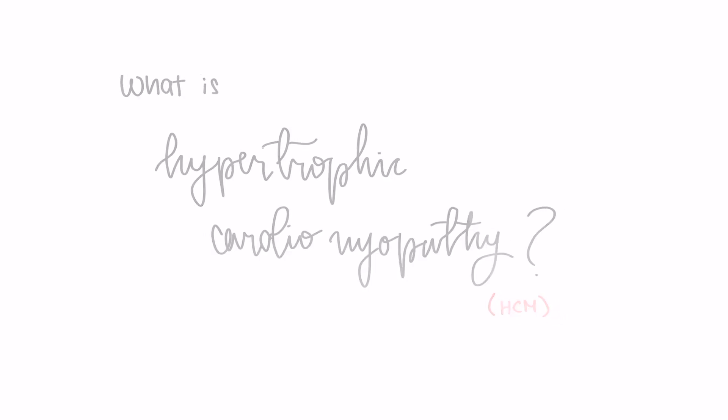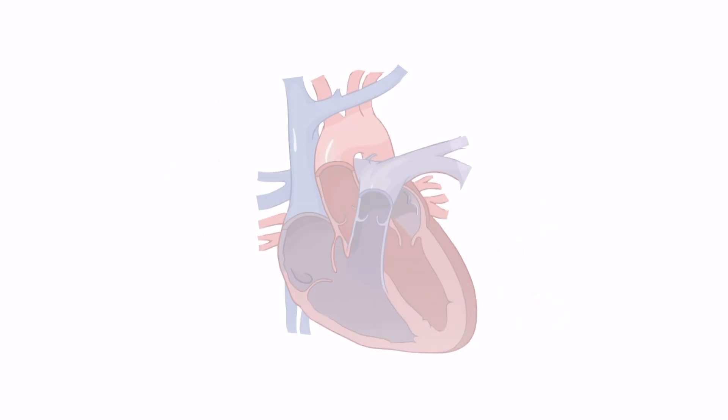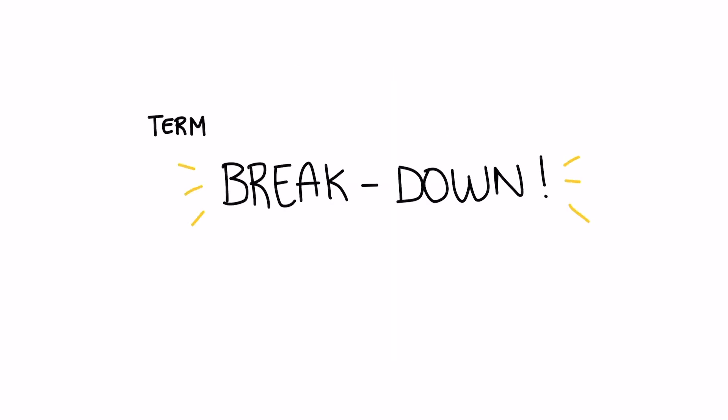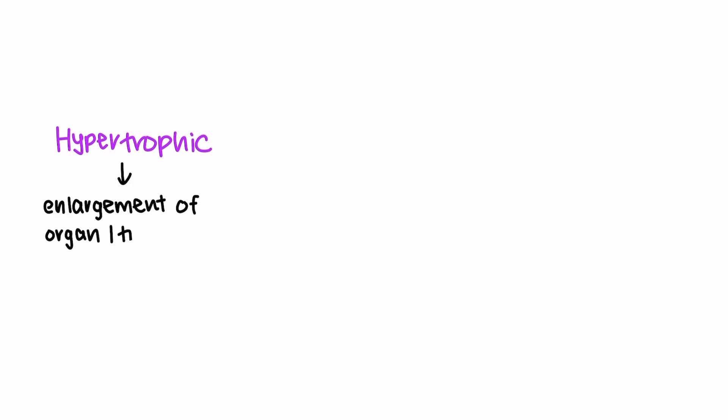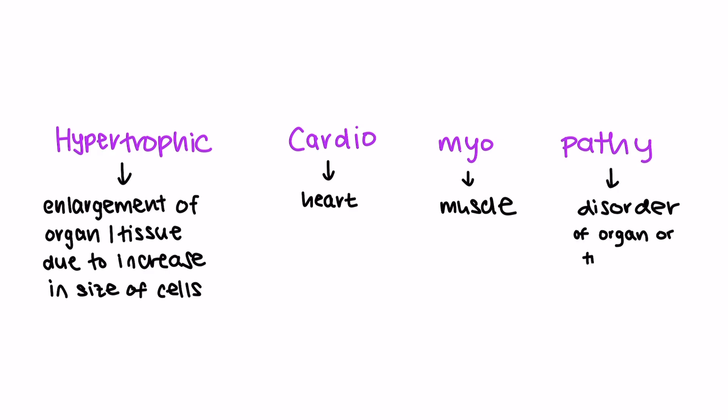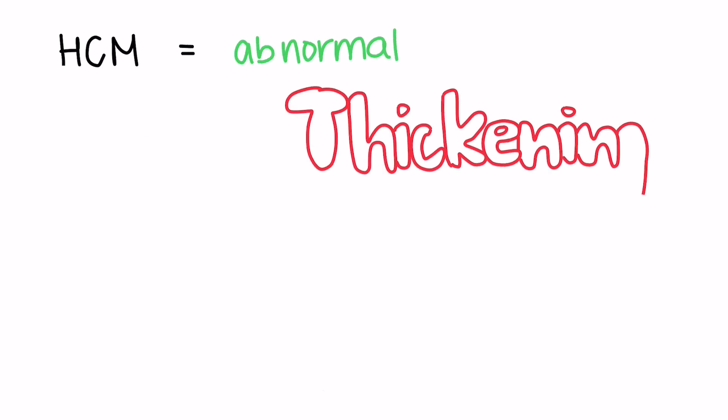What is HCM? HCM is a condition where the heart muscle thickens abnormally. Let's break down the term to understand the meaning of the disease. Hypertrophic means enlargement of an organ or tissue from the increase in size of its cells, cardio refers to the heart, myo means muscle, and the suffix -pathy indicates a disorder involving a particular organ or tissue. So, HCM is a disease where the heart muscle thickens abnormally.